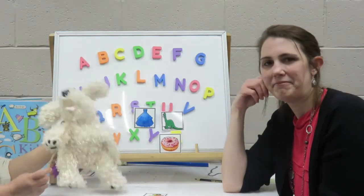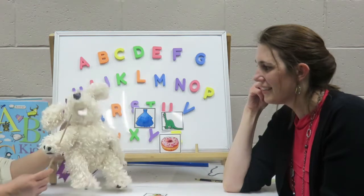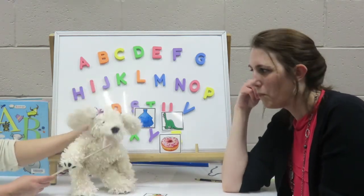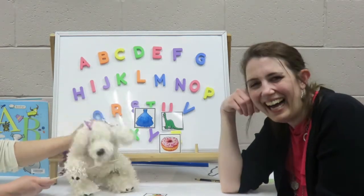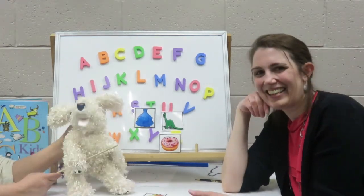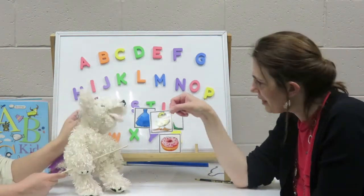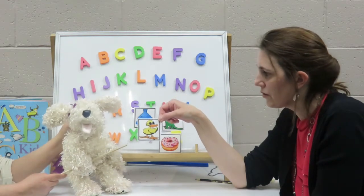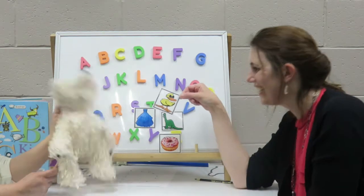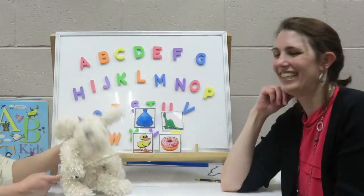Let's do one more. This is an animal that waddles and has feathers and talks like this: quack, quack, quack. That gives it away. I think the kids at home got it. Duck. It's a duck. Great. That reminds me of another fun activity that starts with duck, duck, duck. What's that? Duck, duck, goose. Oh, I like that game. I love that game.